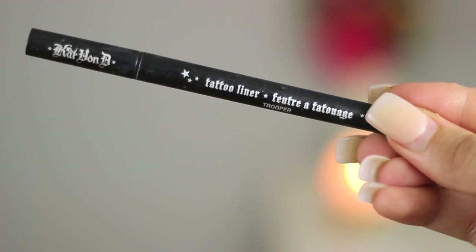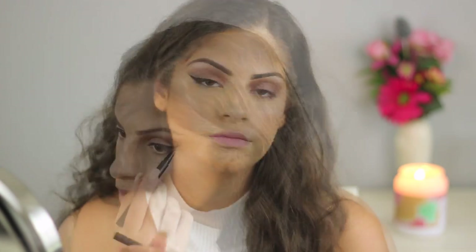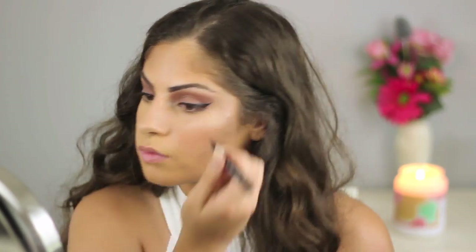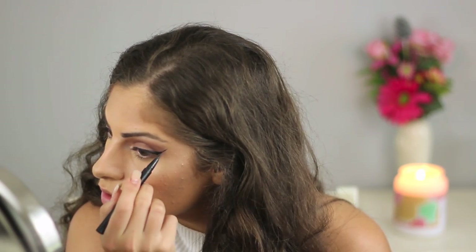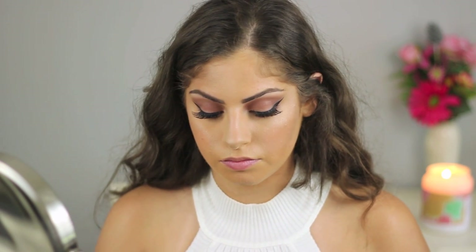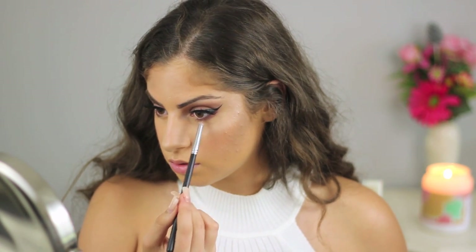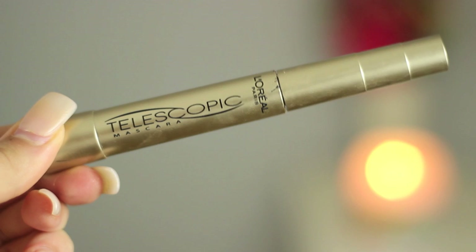Using my favorite eyeliner, which is the Kat Von D Tattoo Liner, I'm just going to be creating a wing. I can't forget the falsies — I'm using the Red Cherry No. 43 lashes. I didn't show this step because I have a whole video dedicated to how to apply false eyelashes. Then on the pencil brush, I'm taking the shades Java and Sunset again and smudging that on my lower lash line just to make it look a bit more smoky. Then I'm taking L'Oreal Telescopic Mascara and applying that to my top and bottom eyelashes. I recommend smudging your eyeshadow on your lower lash line after you do your concealer and highlighter, because if you do the eyeshadow first and then put concealer over it, you'll just mess it up.